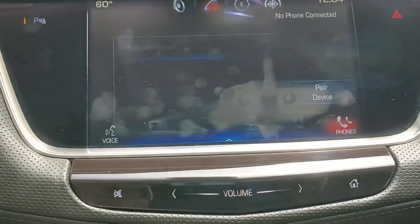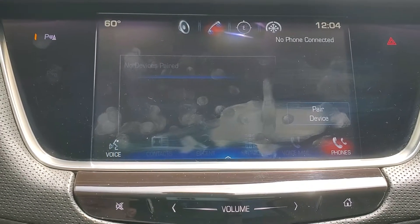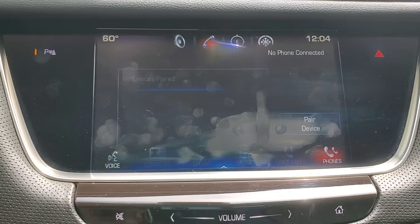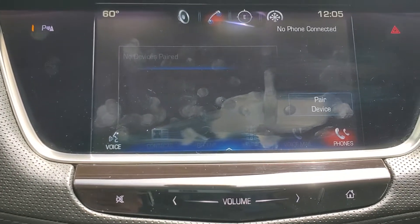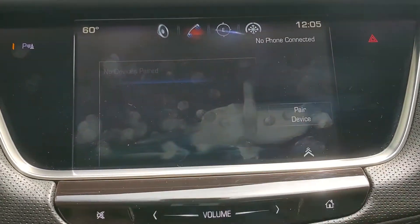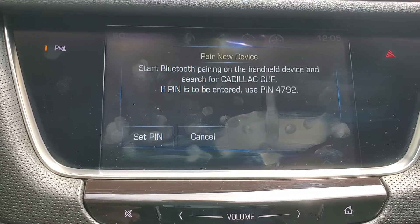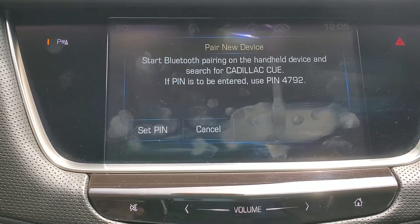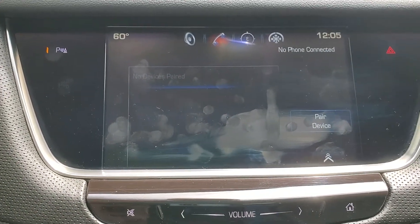Going back to our homepage, that phone section allows us to hook up a Bluetooth device — a phone, whether smartphone or otherwise — and you're able to make and receive phone calls hands-free. That will also sync up your contacts and your call history so that the numbers you have saved in your phone are available here in the car as well. Right now there are no devices paired. To begin that process, simply press the pair device button, then search in your Bluetooth settings on your phone for the Cadillac system. Once you've found it, select it on your phone and the system will walk you through the prompts to confirm pairing.